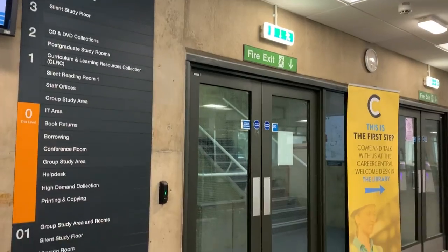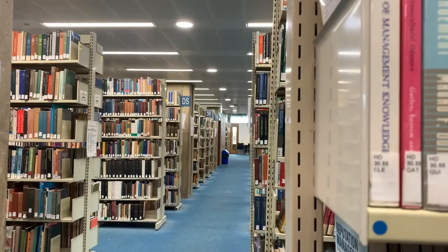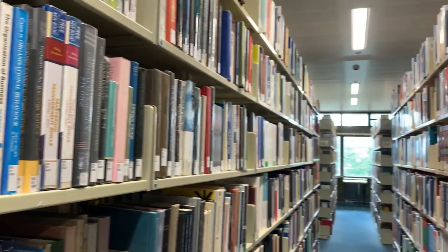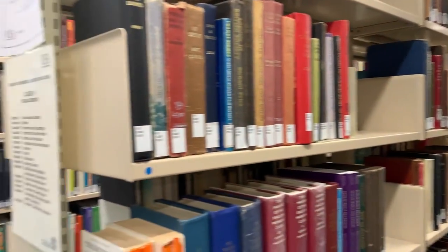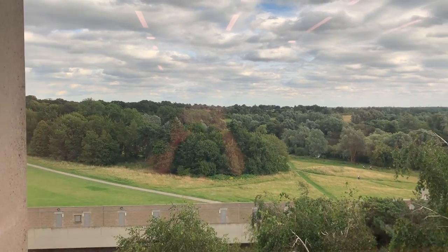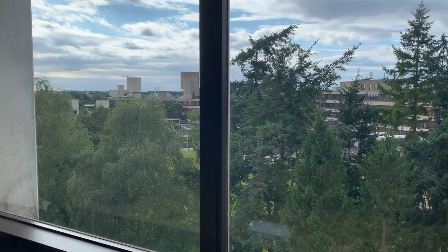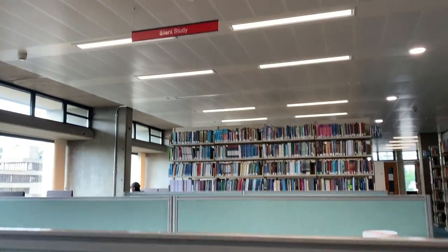Next up we've got the library, and if you're a humanities student I can assure you, you will use it at some point. Even though lots of things are online now like articles and book chapters, you'll probably still need the library for some books, or at least you'll probably study in here. My favourite floor is floor three because it's silent study and the view is beautiful.